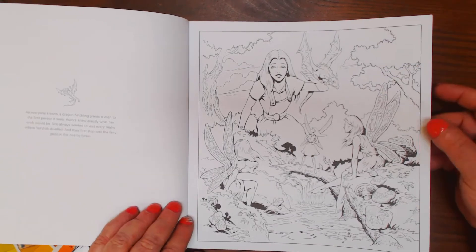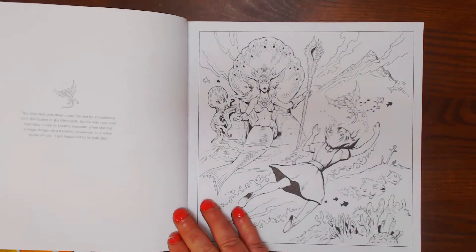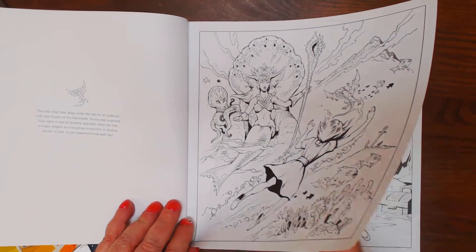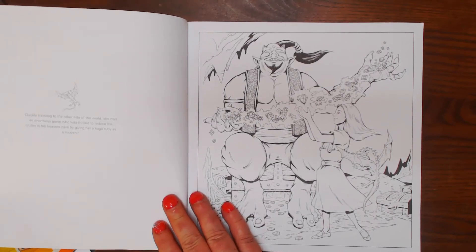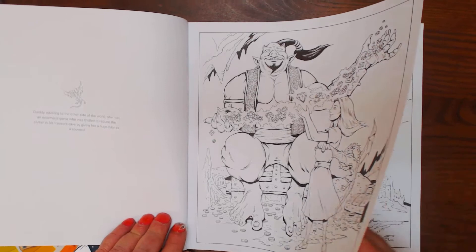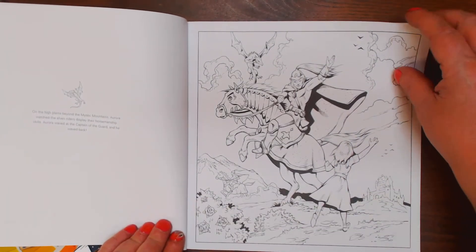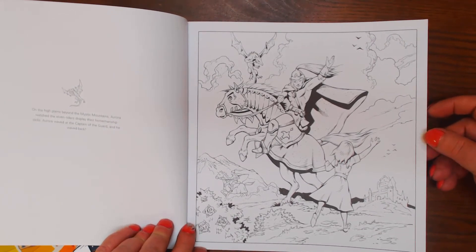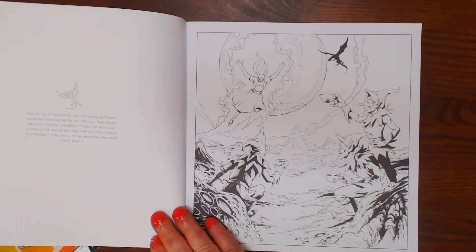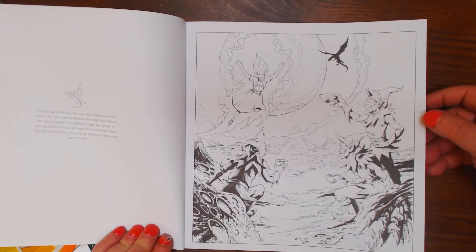I love that they have a little blurb about what it's about. Here she goes under the sea to the Queen of the Mermaids. Now she's at the other side of the world — she met an enormous genie. Now she's on the high plains in the Mystique Mountains. Elven riders display their horsemanship skills. Her last leg of the journey was the longest as Aurora joined the Moon Sprites for tea.